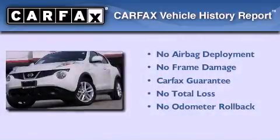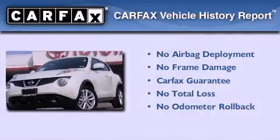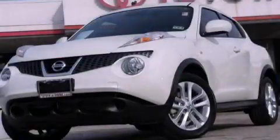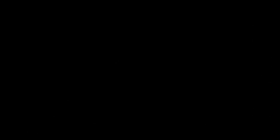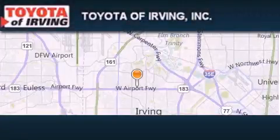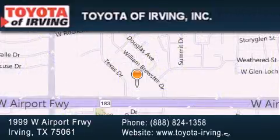Not to mention that this crossover qualifies for the Carfax buyback guarantee. Please call today to reserve this vehicle for a test drive. Toyota of Irving is located at 1999 West Airport Freeway in Irving. Our goal is to exceed all of your expectations to ensure that you'll return for future visits.